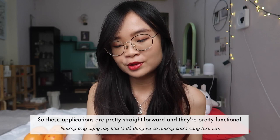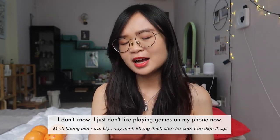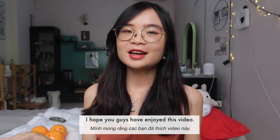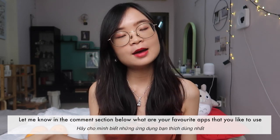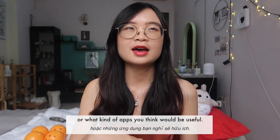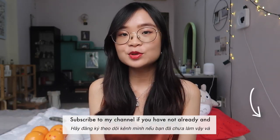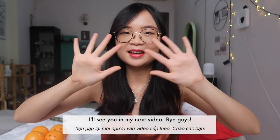That's all for what's on my phone. These applications are pretty straightforward and functional — I just don't like playing games on my phone. I hope you guys enjoyed this video! Let me know in the comments what your favorite apps are or what apps you think would be useful. Give this video a thumbs up if you liked it, subscribe if you haven't already, and I'll see you in my next video. Bye guys!